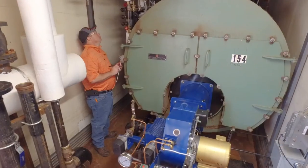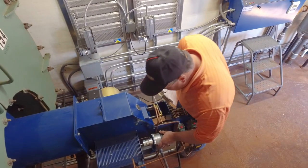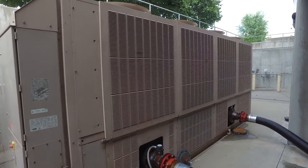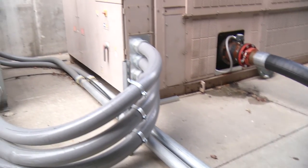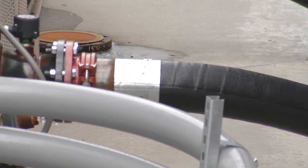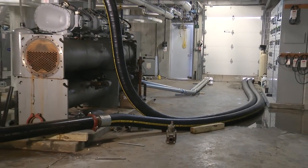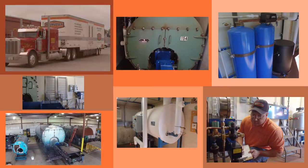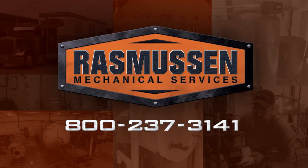After every use, RMS documents the draining, cleaning, and inspecting of each portable boiler to ensure it's ready for the next customer's use. Not only can RMS provide portable boilers, we also install contingency piping for many customers. Having contingency piping in place can dramatically reduce the effort and downtime involved in connecting a portable boiler to your system. For much more on our portable boilers and contingency piping capabilities, contact the experts at Rasmussen Mechanical Services.